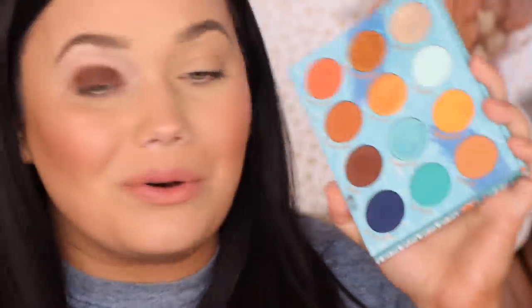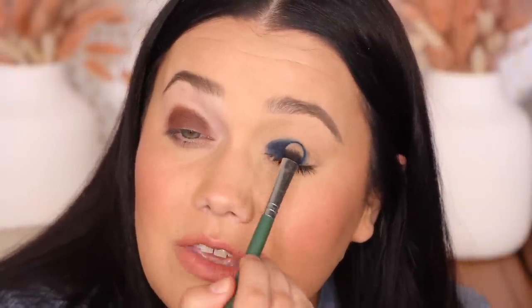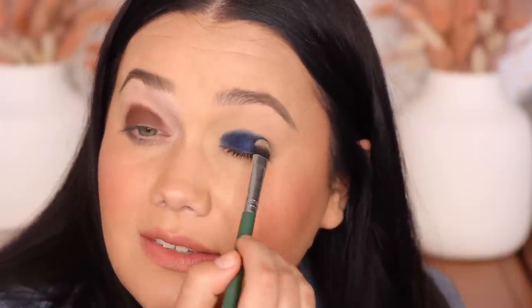Last but certainly not least, we have Hole-in-One — a dark, beautiful navy. I didn't lay down a base, but it's still depositing quite nicely even with the dried foundation and powder on my lid. I just love dark blues — they look amazing on everybody. Even if you think you can't pull it off, you can. Just keep the face super fresh and dewy. I would do the blown-out blue all over the lid, keep it clean and tight underneath. Look at that — it's navy but it's bright. That is Hole-in-One.